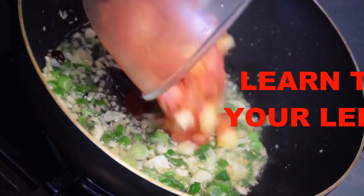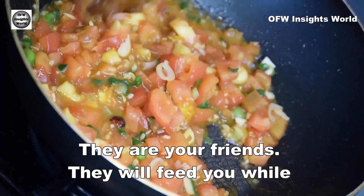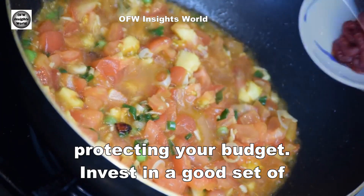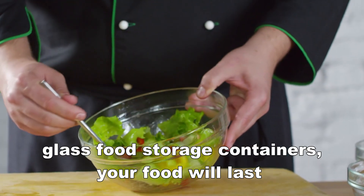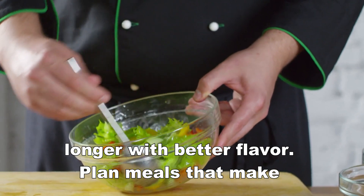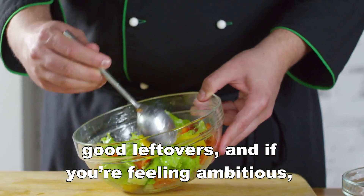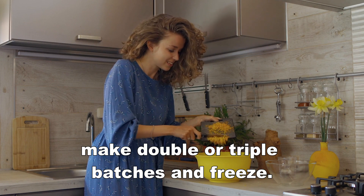Number 10: Learn to love your leftovers. They are your friends — they will feed you while protecting your budget. Invest in a good set of glass food storage containers; your food will last longer with better flavor. Plan meals that make good leftovers, and if you are feeling ambitious, make double or triple batches and freeze.